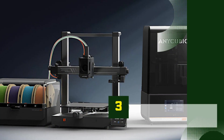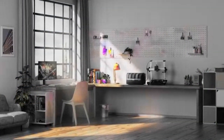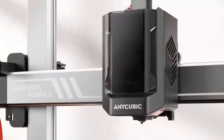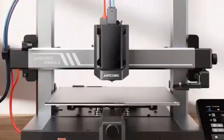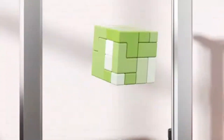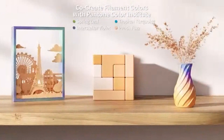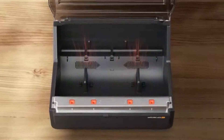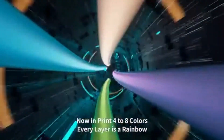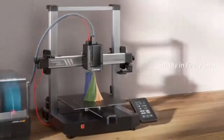Number 3: Anycubic Kobra 3 Combo. The Anycubic Kobra 3 Combo is an impressive entry in the 3D printing world, combining ease of use with advanced features that make it a great choice for beginners and experienced users alike. It boasts a sizable build volume, allowing users to print larger models or multiple smaller pieces in one go. With Anycubic's automatic bed leveling, the Kobra 3 Combo significantly simplifies setup and ensures consistent print quality, eliminating common frustrations with manual calibration.